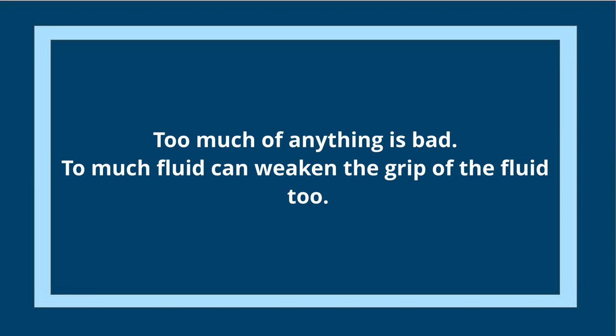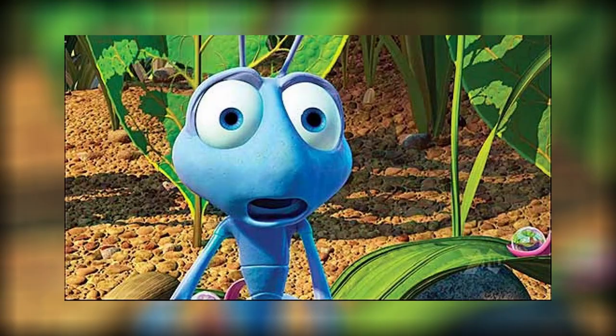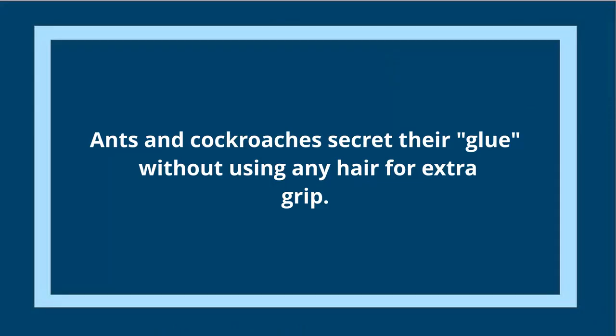This allows insects to climb any wall they need. Even though they basically use their sweat to climb, they need to be careful — if they secrete too much and the thin film between them and the wall becomes too thick, it actually weakens the adhesive force. The glue needs to be just thin enough. Insects utilize wet adhesion differently based on how they evolved. Ants and cockroaches have smooth pads that secrete the sticky substance. Beetles and flies also have hair on those smooth pads, so when they secrete the sticky substance, the hair provides extra surface area, making the sticky force even stronger.